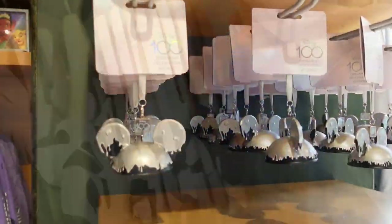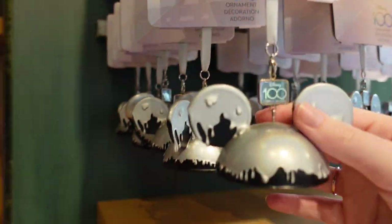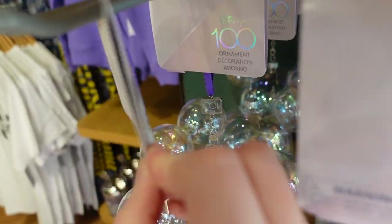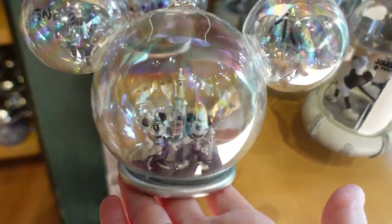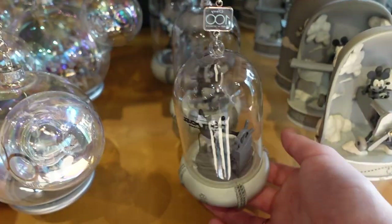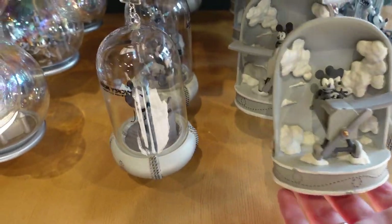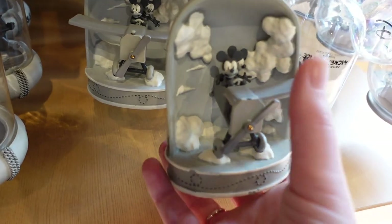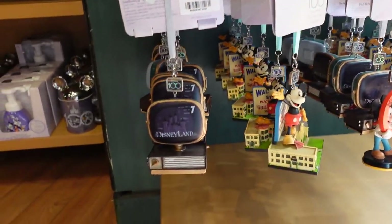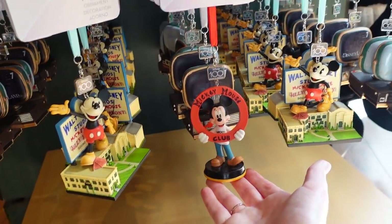We've got some Disney 100 ornaments: this ear hat ornament is £22, and we have another for £22 with the castle, Mickey and Minnie, and 100 on top. There's a Steamboat Willie one — they're all around £22. One of the plane details has fallen off that one, but here's how it should look. And there are some more of these ones down here — I really like that Mickey one.